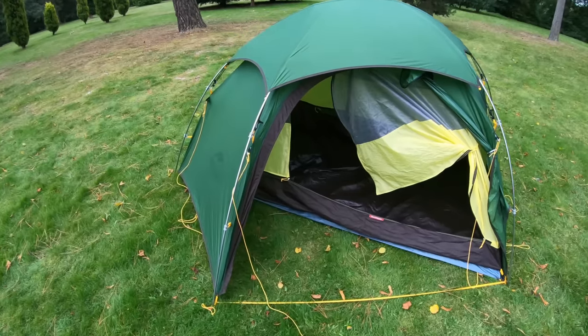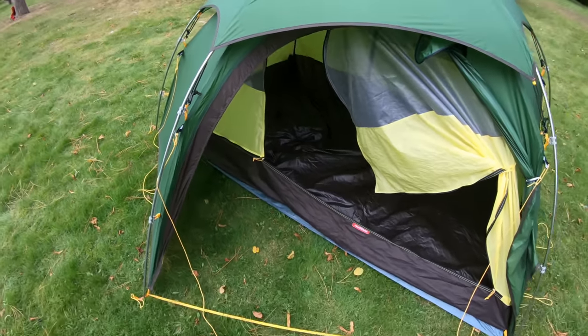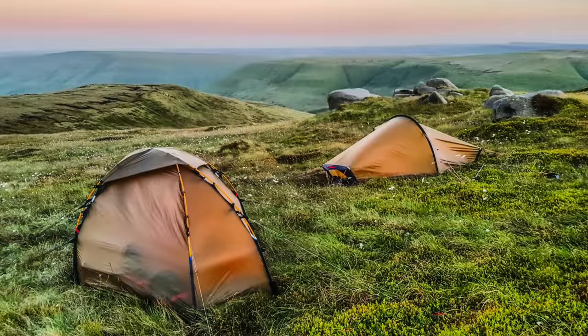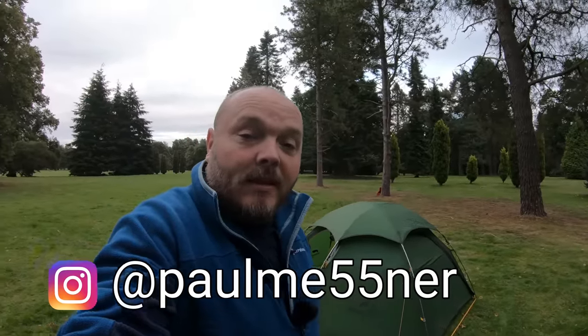Another feature to consider is the structure. We've briefly touched on it already, but freestanding tents are generally easier to put up and get a good pitch. But if you want something lighter, I would probably go for something that is not freestanding. Two examples are my Hilleberg Solo which is about 2.4 kilos and the Hilleberg Akto which is 1.7 kilos. Both are solo tents with similar performance, however the Akto is much lighter but it's not freestanding.